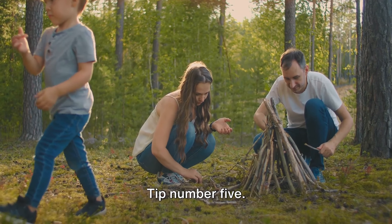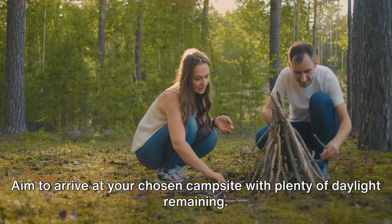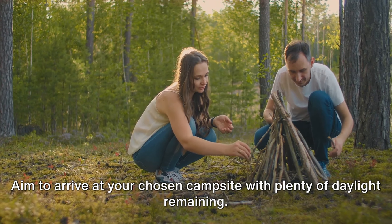Tip number five. Time management is key to a stress-free camping experience. Aim to arrive at your chosen campsite with plenty of daylight remaining. This allows you to set up your tent, arrange your gear, and gather firewood without feeling rushed.